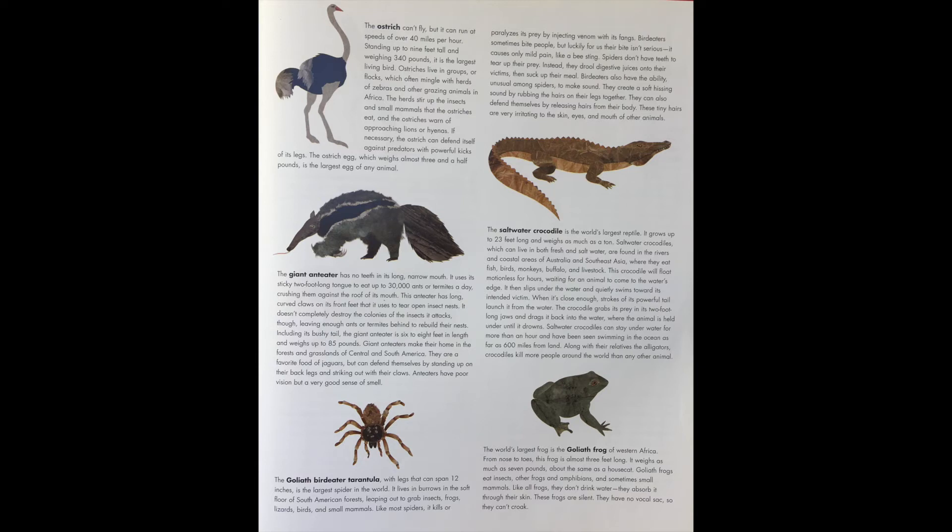The saltwater crocodile is the world's largest reptile. It grows up to 23 feet long and weighs as much as a ton. Saltwater crocodiles, which can live in both fresh and salt water, are found in the rivers and coastal areas of Australia and Southeast Asia, where they eat fish, birds, monkeys, buffaloes, and livestock. This crocodile will float motionless for hours, waiting for an animal to come to the water's edge.